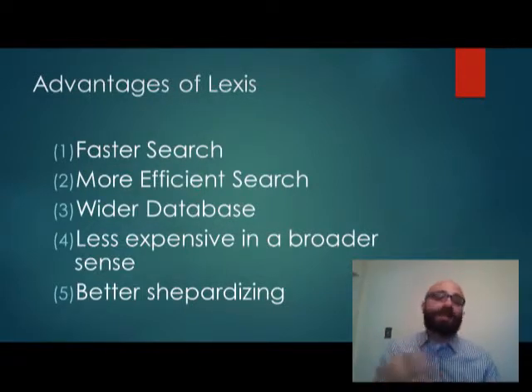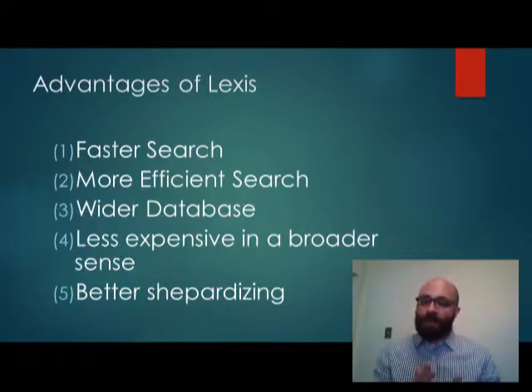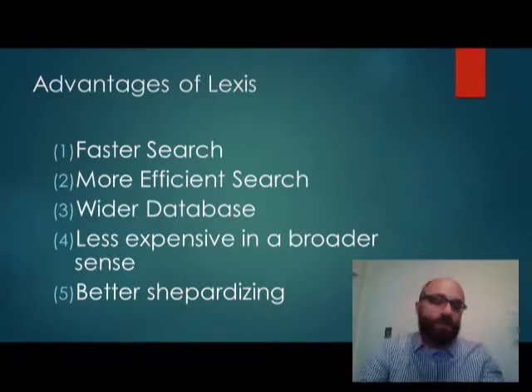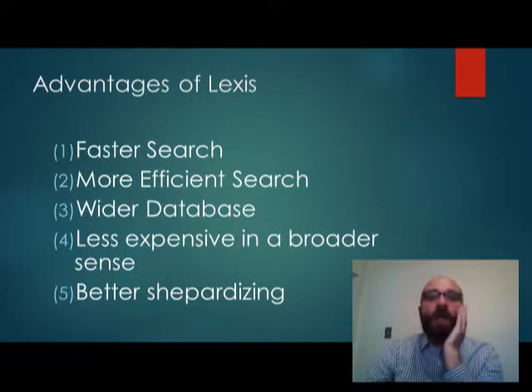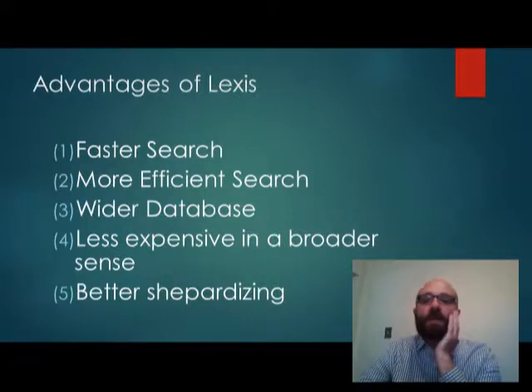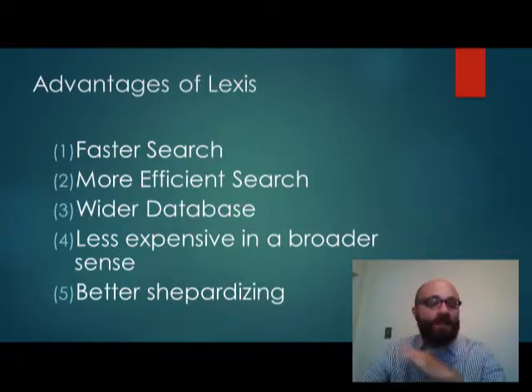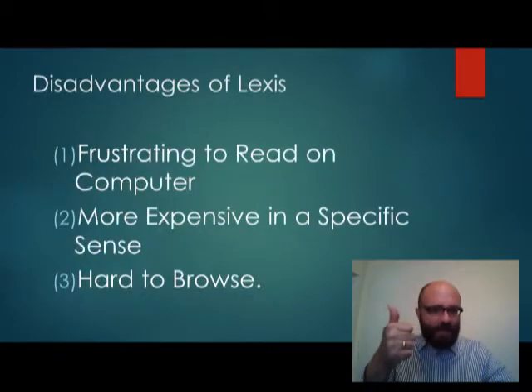Lexis has more law and it makes it easier to search. The hyperlinks available make it easier to navigate between cases. We're not pulling books off a shelf, which is something I did when I first started law school, and it's made shepherdizing easier. It's also less expensive in the sense that you don't have to buy books. So Lexis is a positive thing.